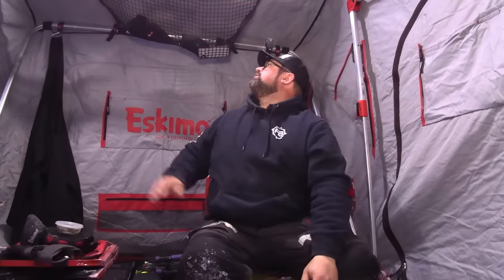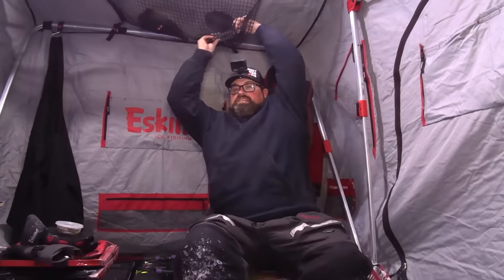Here we are, set up finally. I don't even want to look what time it is — it's light outside, that's for sure. Yeah, it's 10 o'clock. By the time I left the cabin and got set up, two hours. I guess I should have left at six o'clock. It's the way it goes.